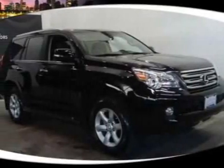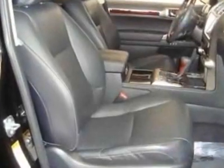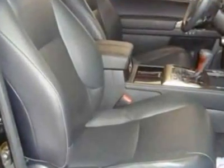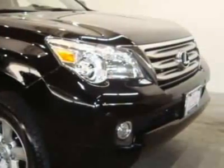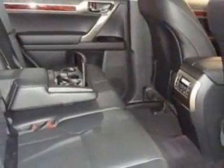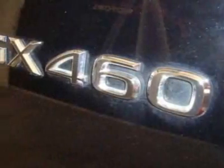Look at this 2010 Lexus GX460. Carfax has certified this GX460 as having one owner. For your protection, this vehicle has a factory warranty. This vehicle gets 15 miles per gallon in the city and 20 on the highway.